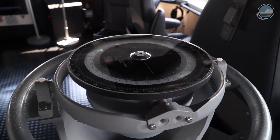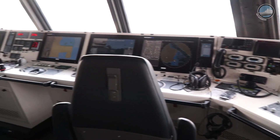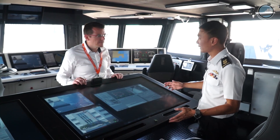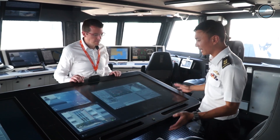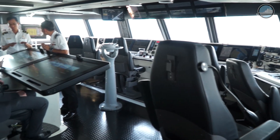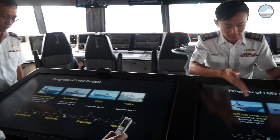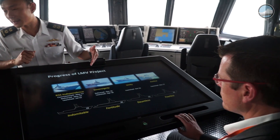In so doing, we will be able to synergise our operational functions together and streamline workflow processes to operate more effectively and efficiently. Where we are is the command cluster where the commanding officer and the principal warfare officer will be operating. We have a very smart commander console capable of fusing all information from engineering, navigation and combat functions into one single console to enhance the commanding officer's situational awareness and accelerate the decision-making process.